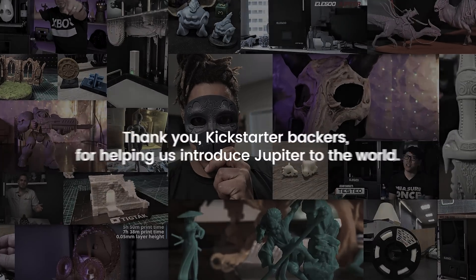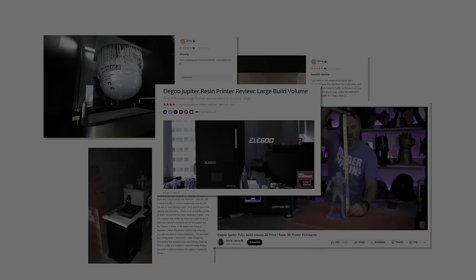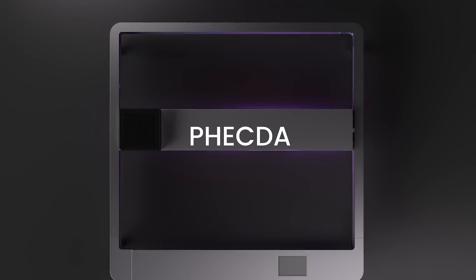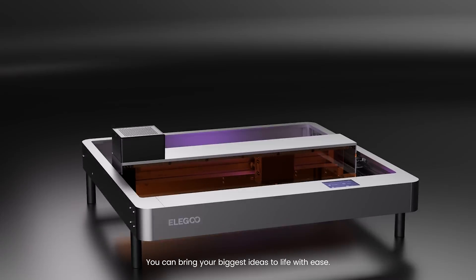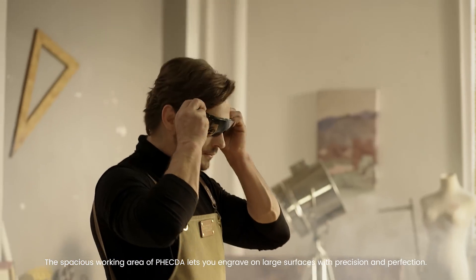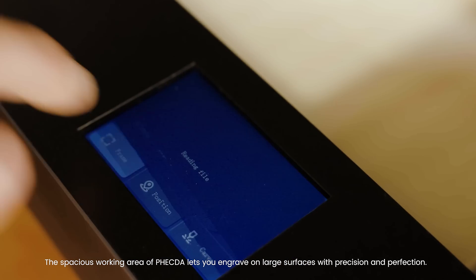Thank you Kickstarter backers for helping us introduce Jupiter to the world. Now we are back with our brand new creation, Vecta. You can bring your biggest ideas to life with ease. The spacious working area of Vecta lets you engrave on large surfaces with precision and perfection.